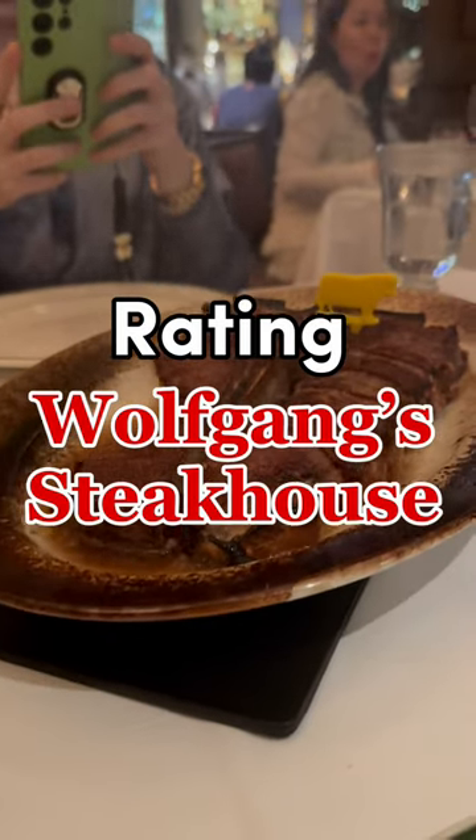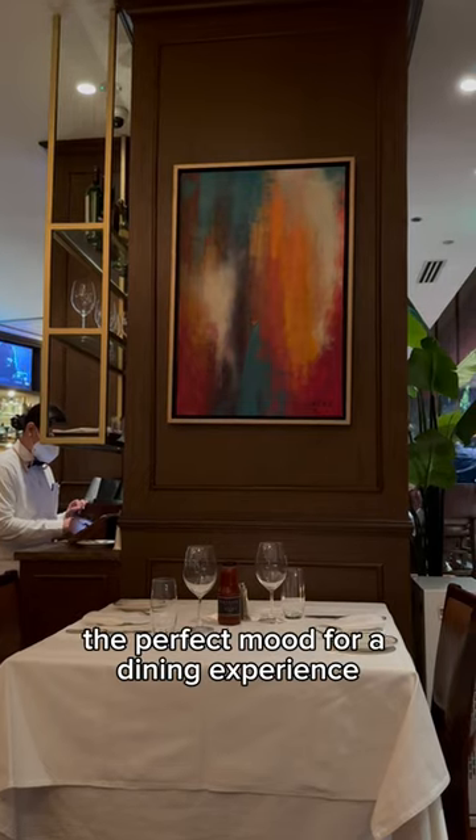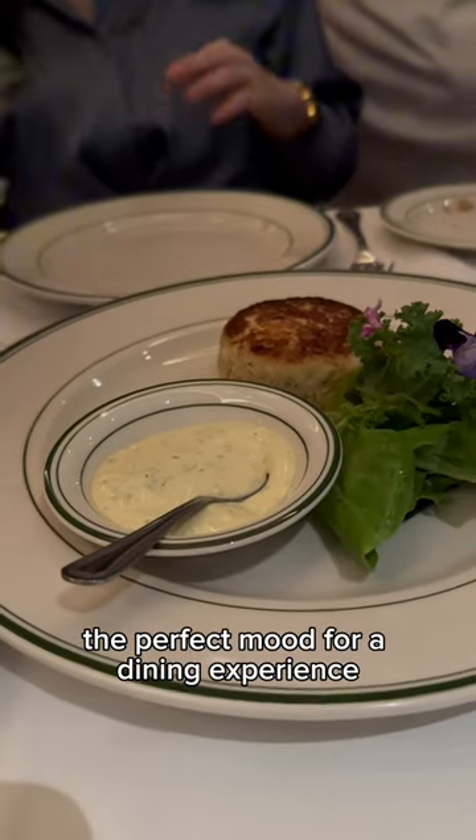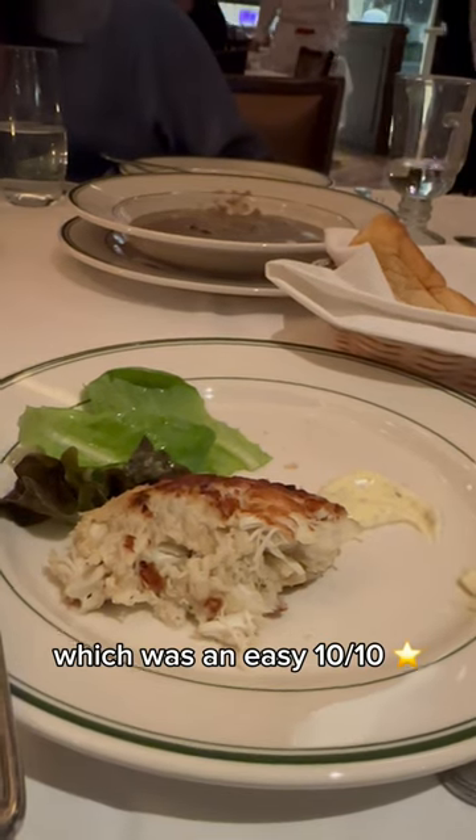Come with me and let's review Wolfgang Steakhouse. First things first, the ambiance sets the perfect mood for a dining experience. For appetizer, we had their crab cake, which was an easy 10 out of 10.